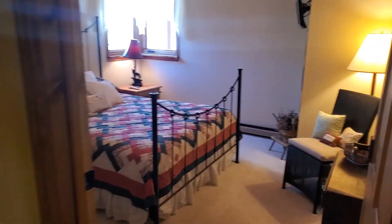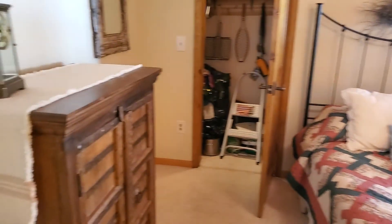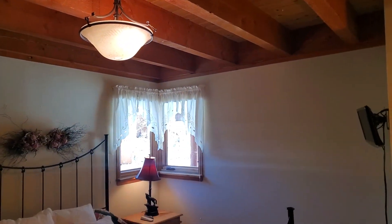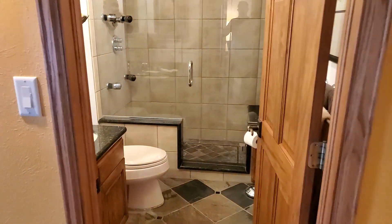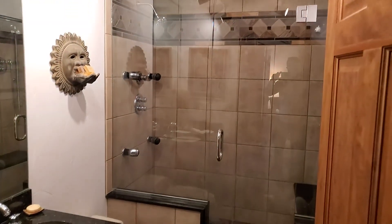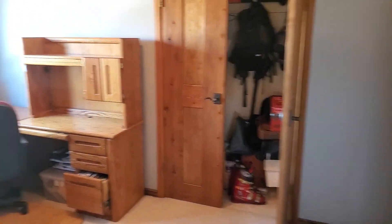There are two smaller bedrooms on this level, with a nice bathroom.